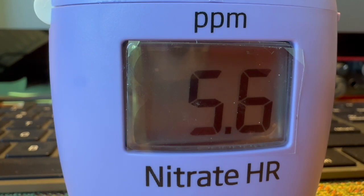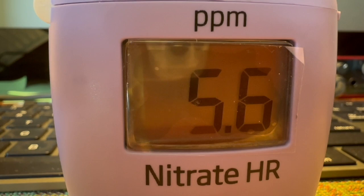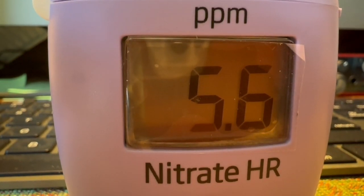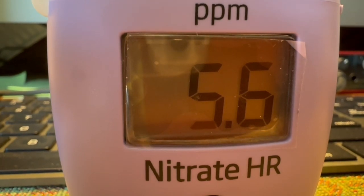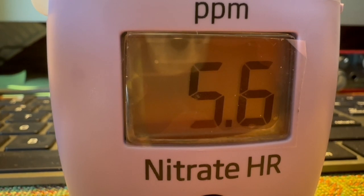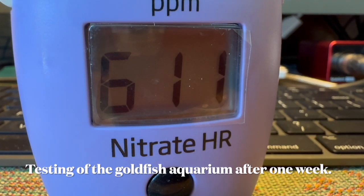The test shows that nitrates are being consumed — as we can see, the first pot came in at 5.6 ppm. Now, since it's been a week, I'm going to test the goldfish aquarium to see where the nitrates are after one week.